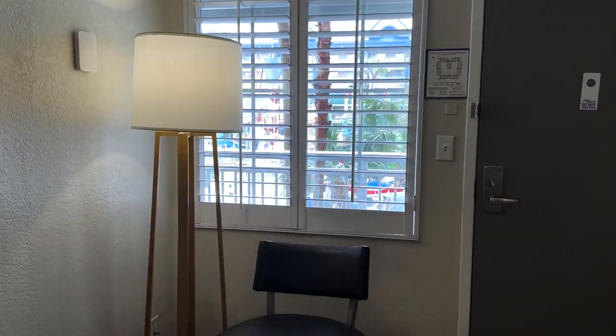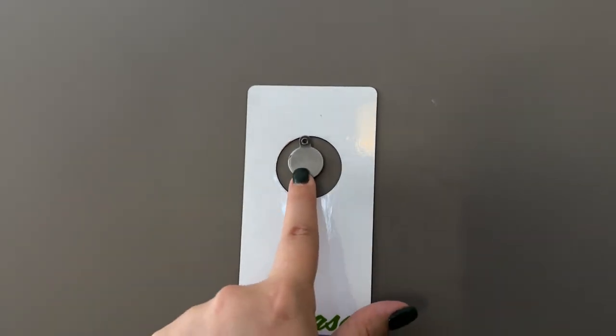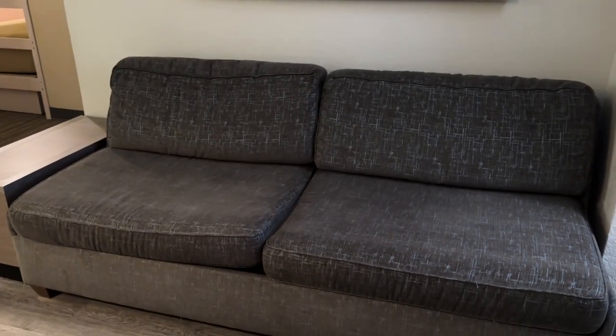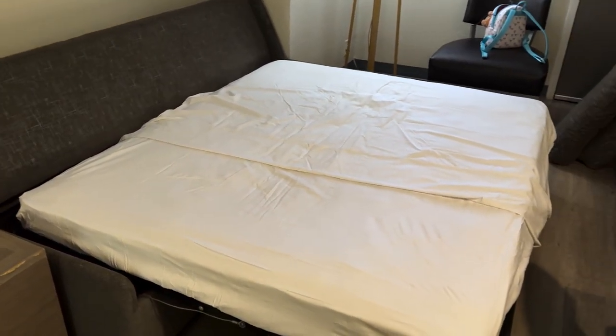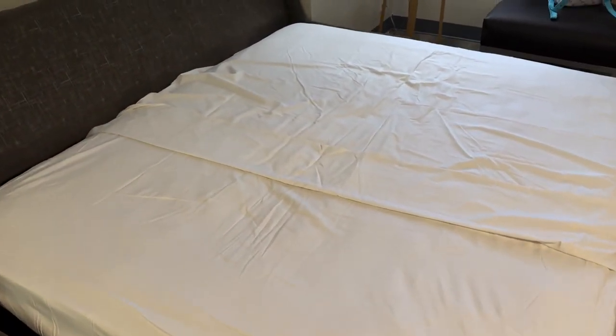When you first walk into the room, we have a standing lamp and a chair, and there's a do-not-disturb sign and a closed peephole. Next we have our couch, which is also a couch bed since this room sleeps up to six people. It's pretty big and there's room to put the cushions so they're not in the way. It is a couch bed for sure — very thin, not very comfortable, very squeaky, and very springy. You know what you're getting with a couch bed in this capacity.